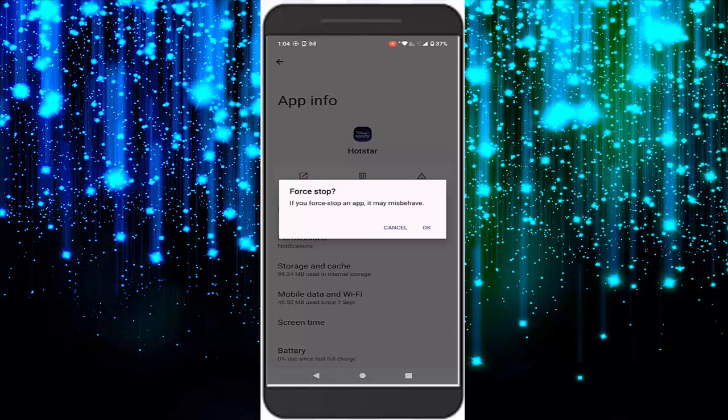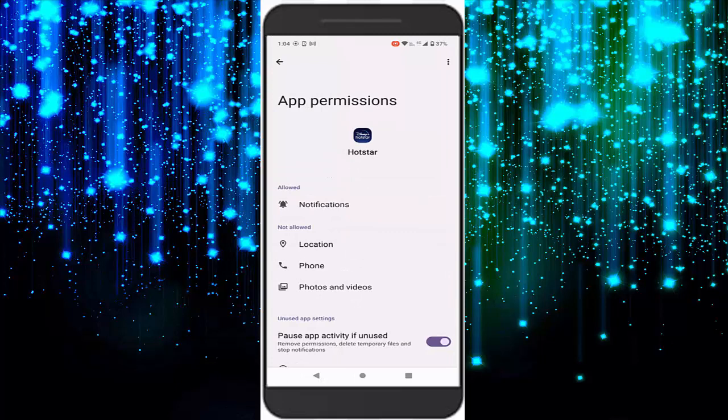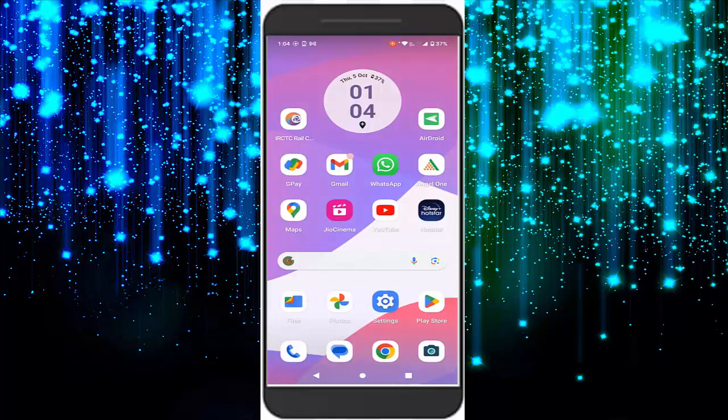Tap on OK. Now tap on Permissions and enable all the permissions here. Whichever permission you want to enable, open the permission and select the Allow option. Go back, and after this restart your device. Hopefully, guys, this will fix your problem.